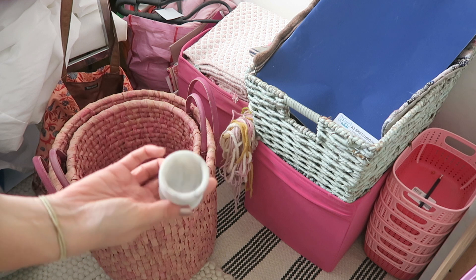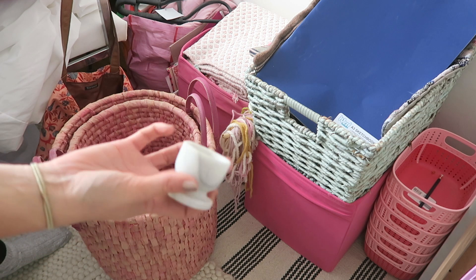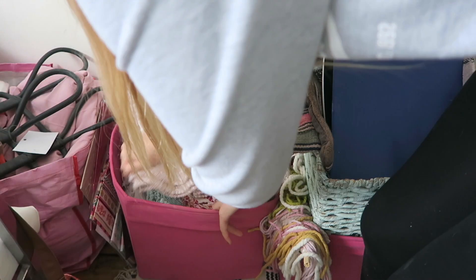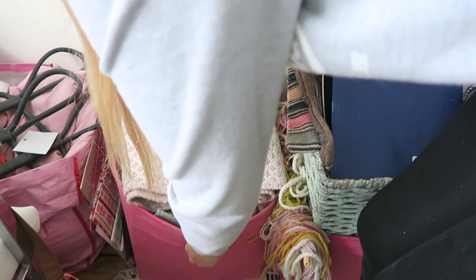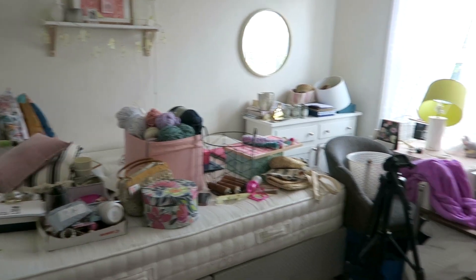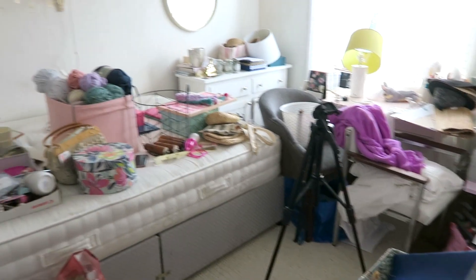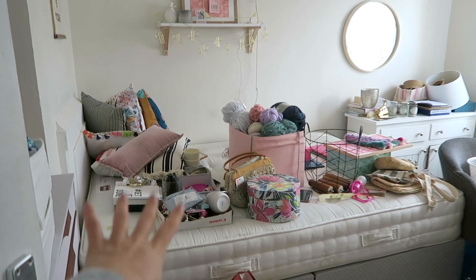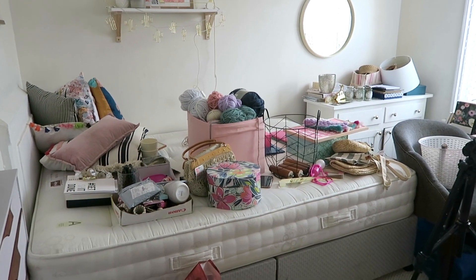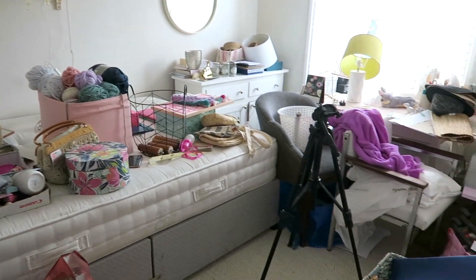Why do I have a marble egg cup - just one - at the bottom of this basket? This is a box full of rugs and blankets, so this is gonna go in the linen cupboard. It looks worse than it did a minute ago, but I'm going to start using the bed as an area to categorize stuff and then put it away. Bear with me, it's gonna get worse before it gets better.